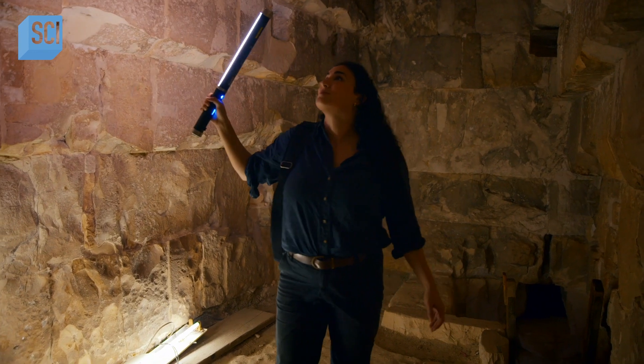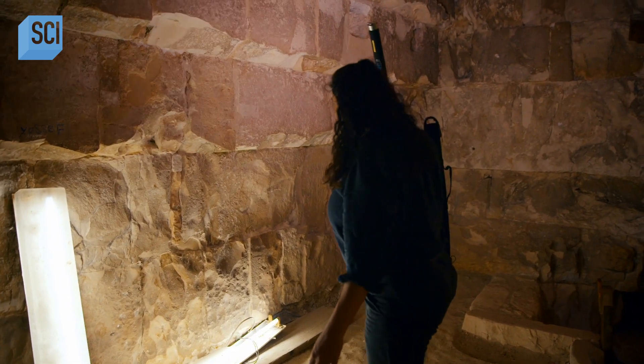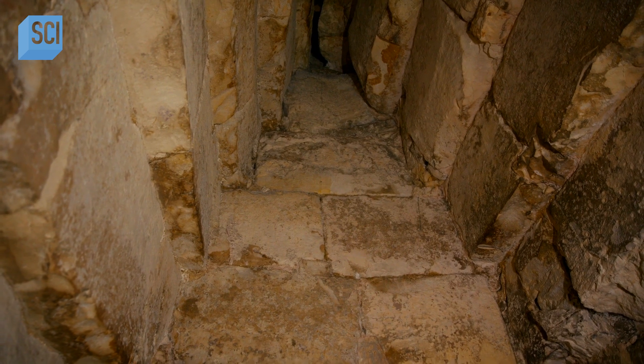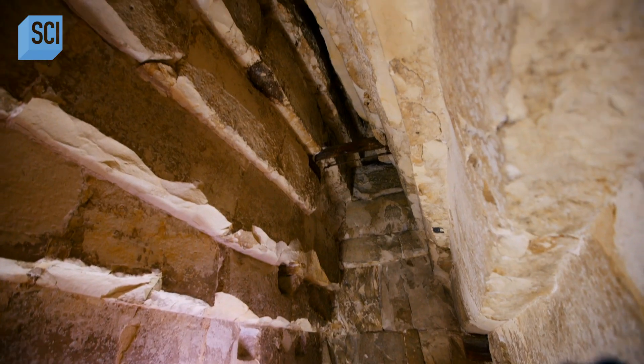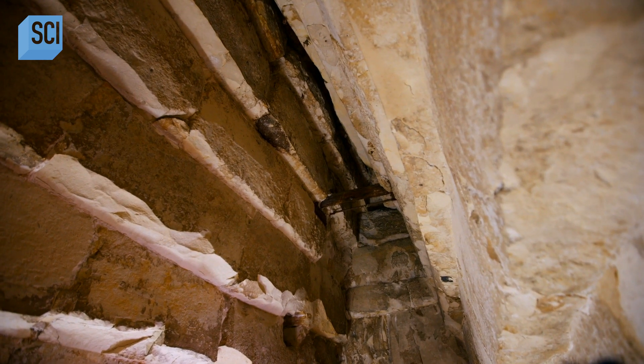The ceiling of the chamber is built from stones stacked vertically to form an arc toward its apex. It's a revolutionary technique known as corbelling, not seen in pyramids before Sneferu.